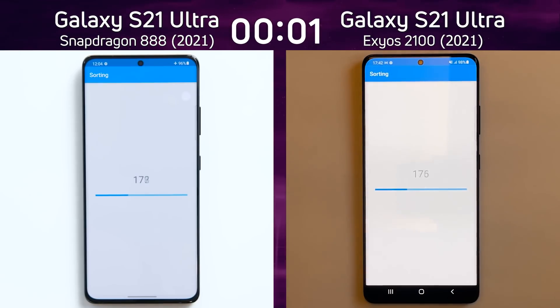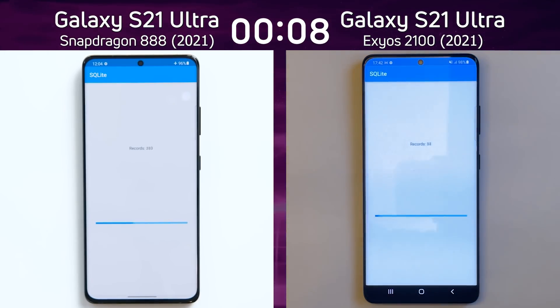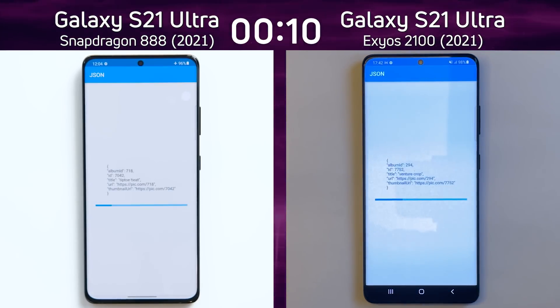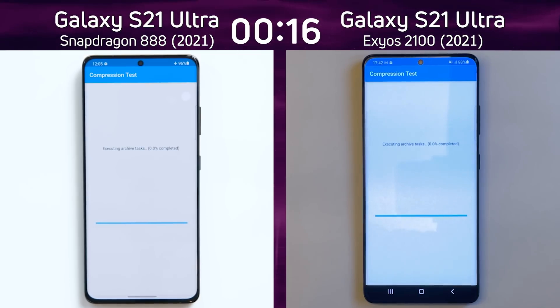We have the Samsung Galaxy S21 Ultra with the Snapdragon 888 on the left hand side and the S21 Ultra with the Exynos 2100 on the right hand side, and neither of them are connected to any Wi-Fi or cellular networks. Already we can see a slight lead by the Exynos 2100 — it's the first into the compression test. Could this be the year that Exynos is able to beat the Snapdragon?